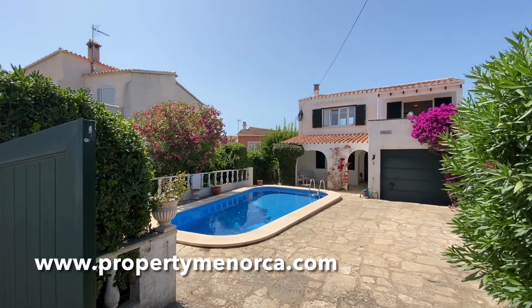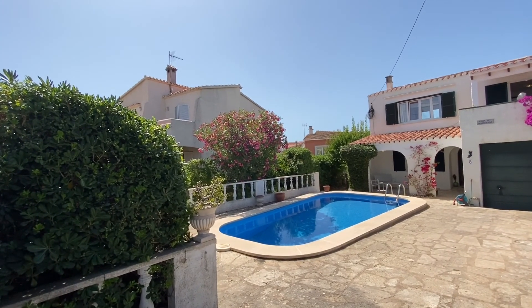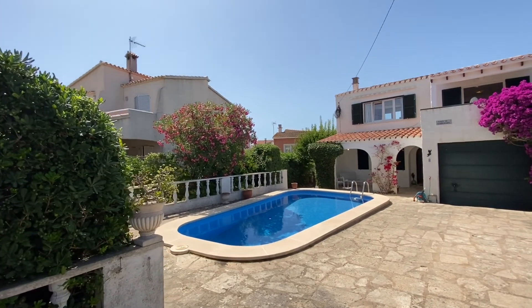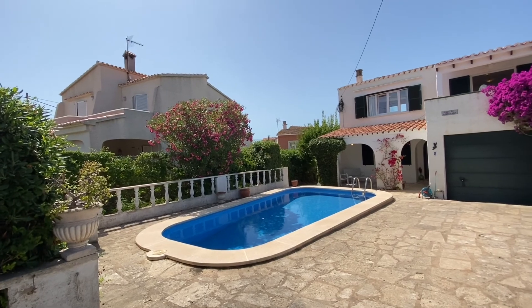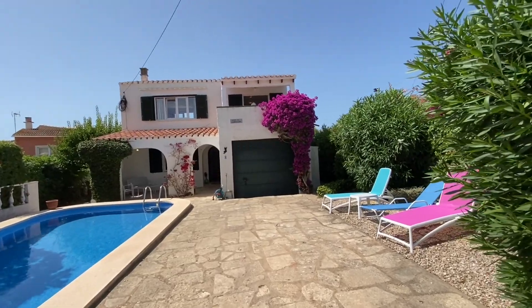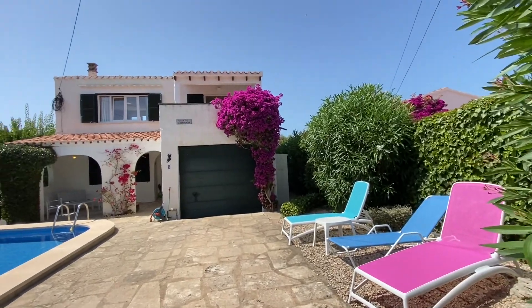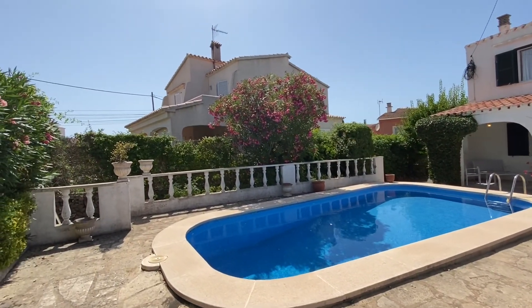Welcome again to another super property. Here we are in the village of Sambilar, which is just a short walk into Mahon, the capital, and also into Eskastel with the famous Caliphants and all the restaurants down on the waterfront. The Sambilar village is mainly residential, mainly villas with pools.